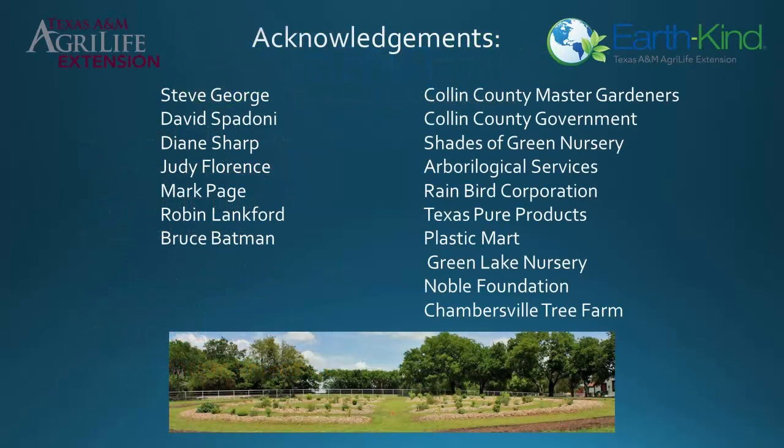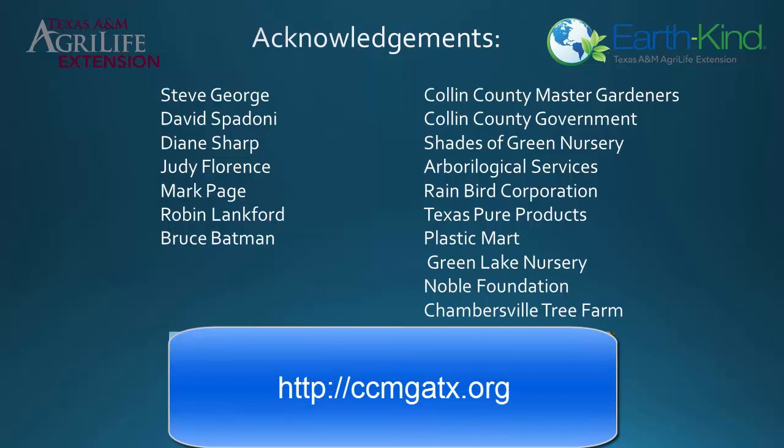I appreciate your attention during this brief introduction to the EarthKind Research Gardens at Myers Park and Event Center. The Collin County Master Gardeners and I conduct tours throughout the year. Check out their website for more information at ccmgatx.org. Thank you and have a good day.